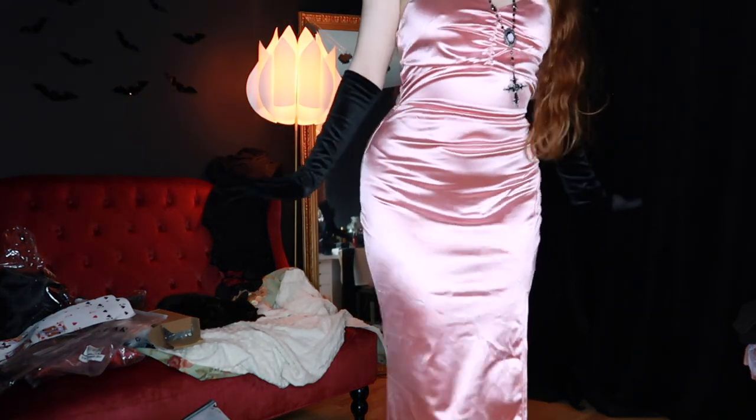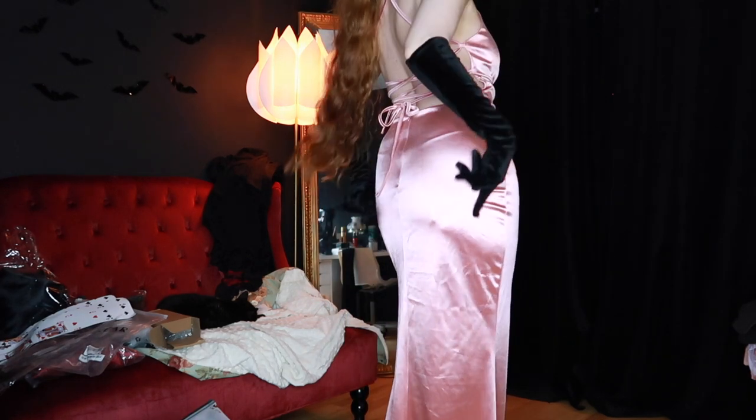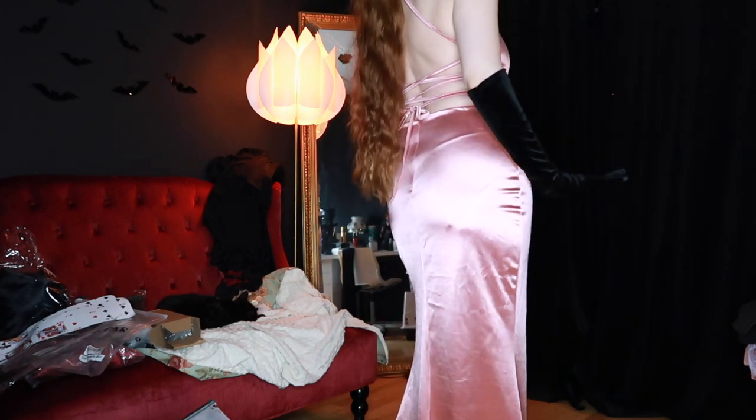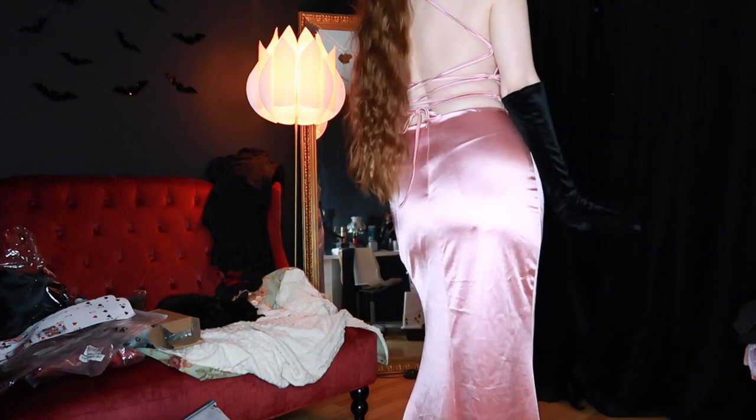I have a shirt on there but it gives you an idea that you have to be very mindful of what you're going to wear underneath because it's going to show. So you have to wear something that it's really like a second skin.